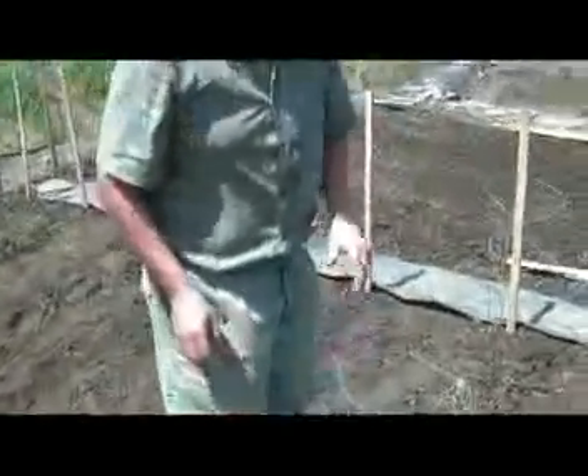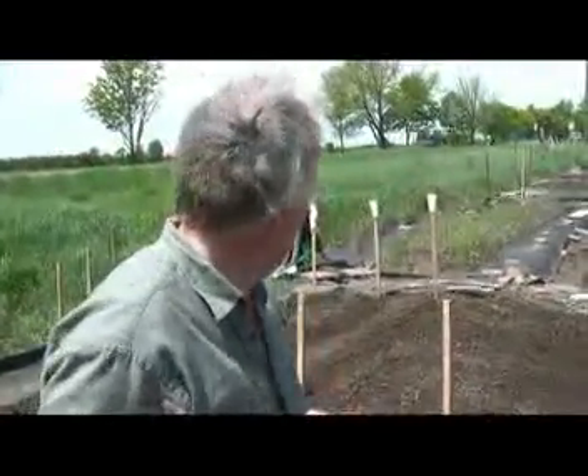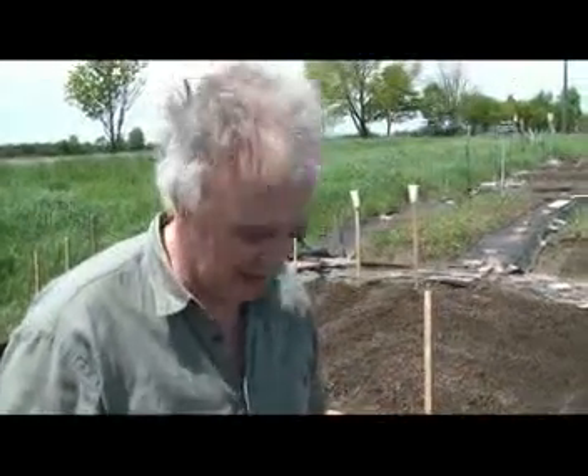This row is done and we started plot number three. We transplanted some cabbage, and at the very end we did two rows of sunflowers — an extensive amount — so that we can transplant them later. This is day three, thanks for joining us.